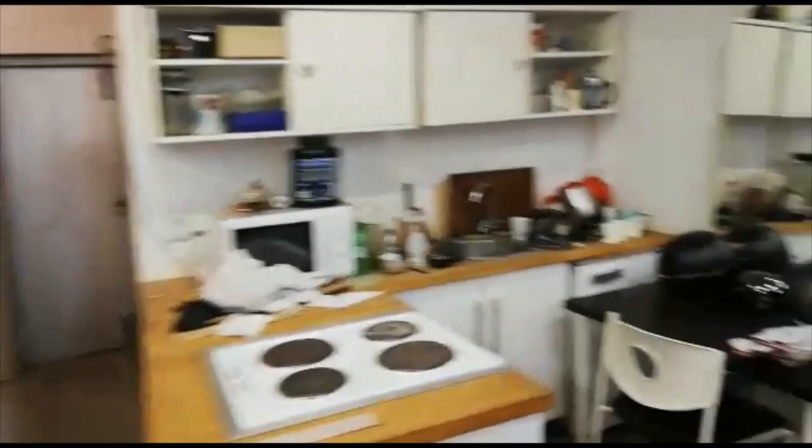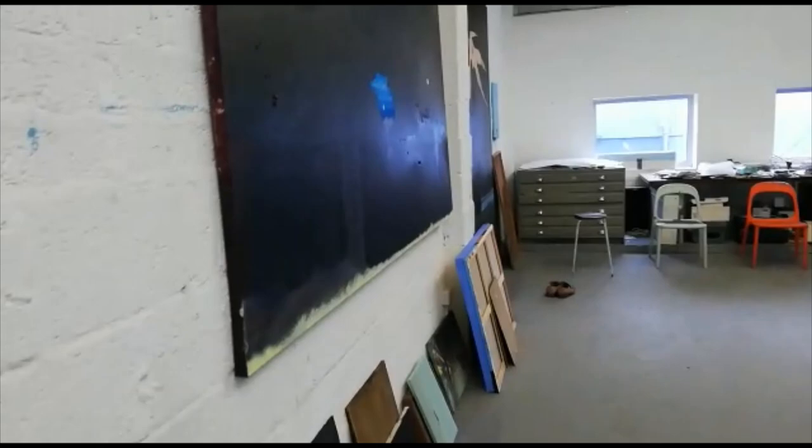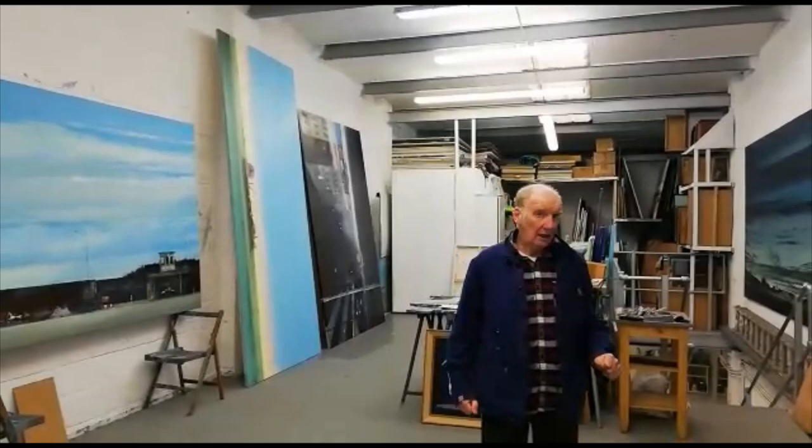Upstairs is where I actually make my pictures — we can go upstairs, a bit more quickly actually. I've been self-isolating for about 45 years, and I've been isolated in this studio for the last 20 of that.